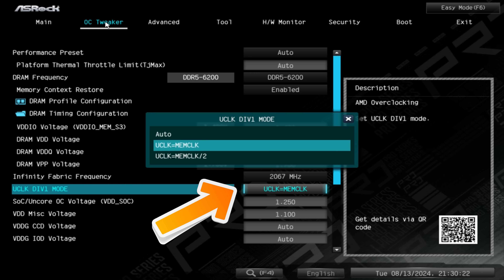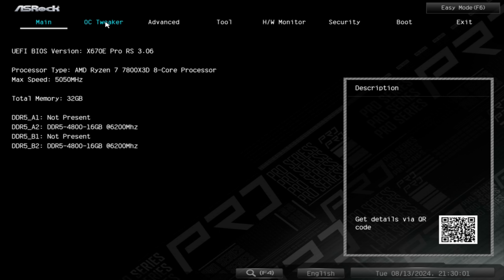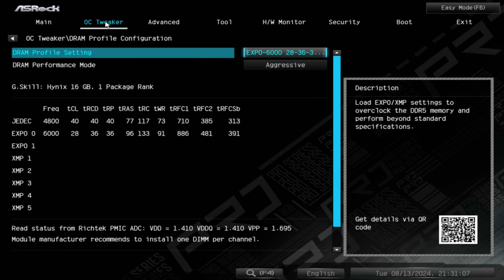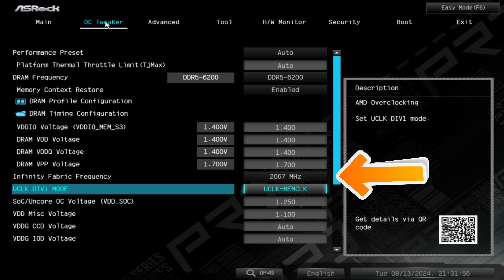My sweet spot settings for Zen 4 and now Zen 5 CPUs — since the integrated memory controller on these two architectures behaves in pretty much identical fashion — is to bump a 6000 CL28 kit up to 6200MHz. You can do that in one easy setting in the BIOS. I also change the Infinity Fabric setting, bumping it up to 2067MHz. On some CPUs you can go up to 2100 or 2133MHz, however I've had problems at 2100MHz on some AM5 CPUs, especially entry-level ones like the Ryzen 5 7500F. I've found 2067MHz works across the board for all AM5 CPUs, though you may extract a little more performance if your CPU can handle higher Infinity Fabric speeds.